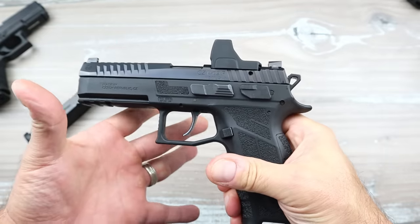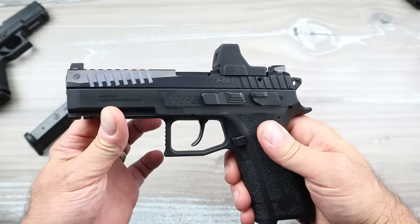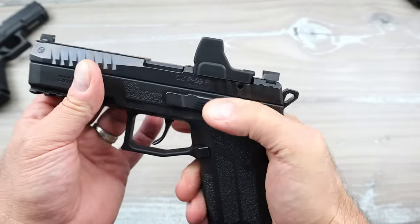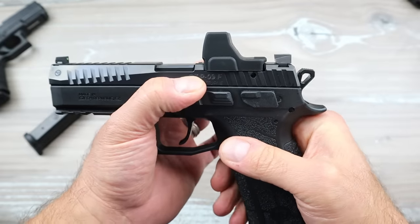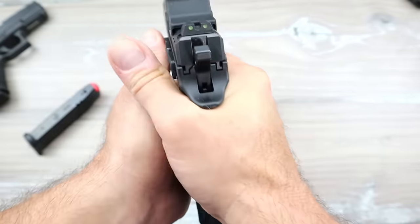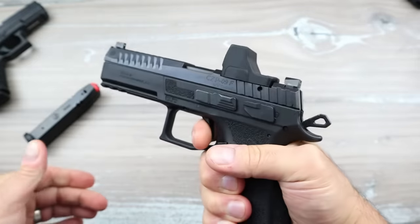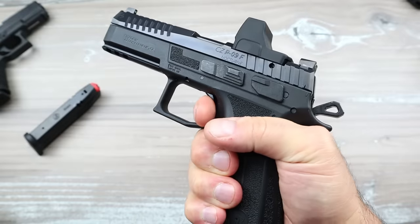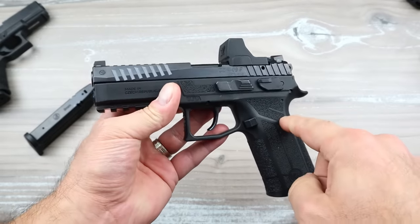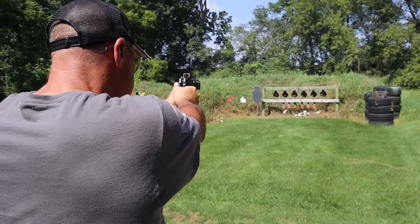This is hammer fired — the only one I'm going to show that is hammer fired — but I think it's a better choice. Look at the slide serrations, the decocker. It's optic ready; you don't have to get an MOS version, it comes optic ready. I have a Vortex Defender CCW on there. Excellent luminescent sights, a full Picatinny rail, and an excellent trigger that many people know and love CZ for.